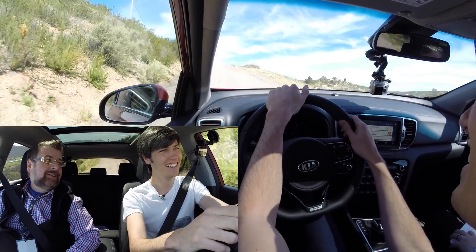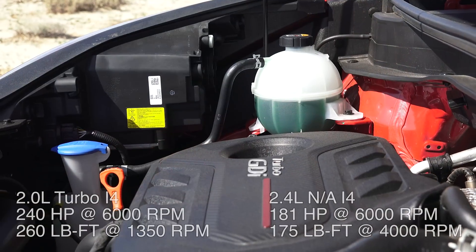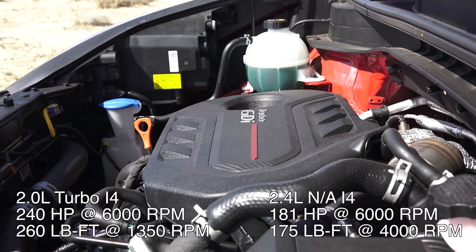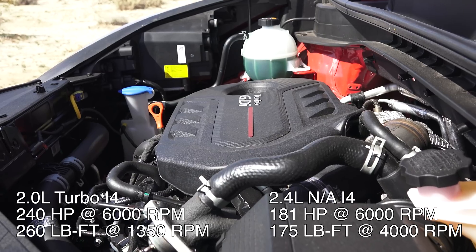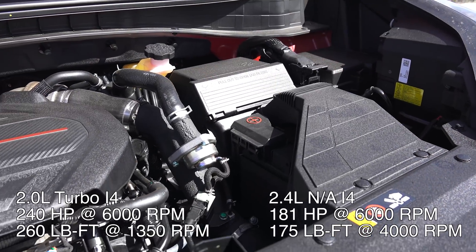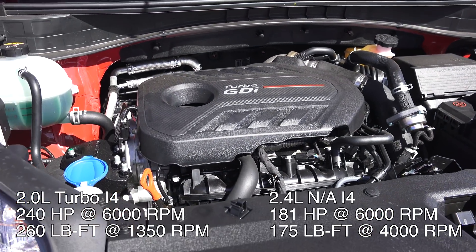I'm excited for Kia and the new Sportage. This has been cool to test out. The one we are in is the 2.0-liter turbocharged all-wheel drive. There's also a 2.4-liter, and you can also get it with front-wheel drive. The 2.0-liter is about 240 horsepower. The 2.4-liter, without the turbocharger — naturally aspirated inline-four — that one is about 180 horsepower.